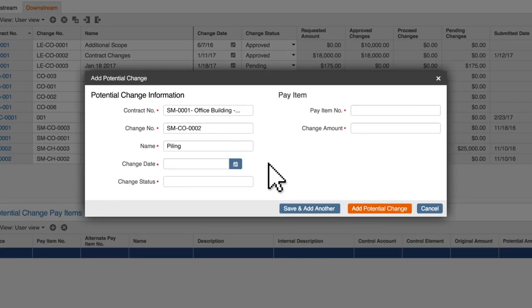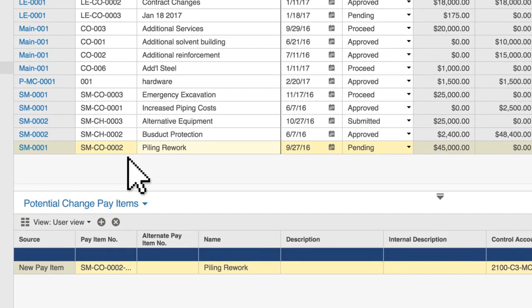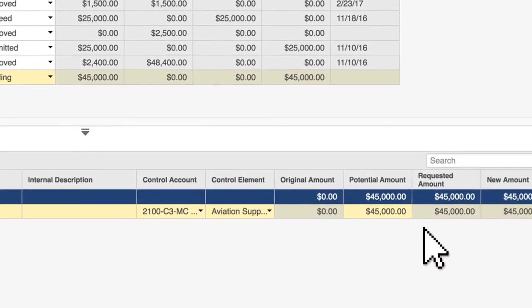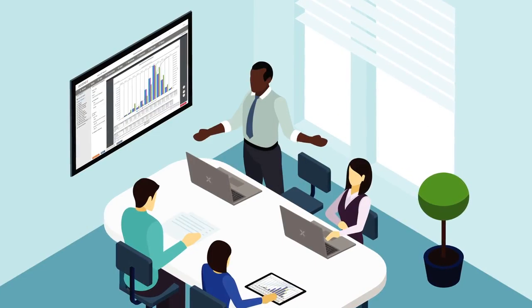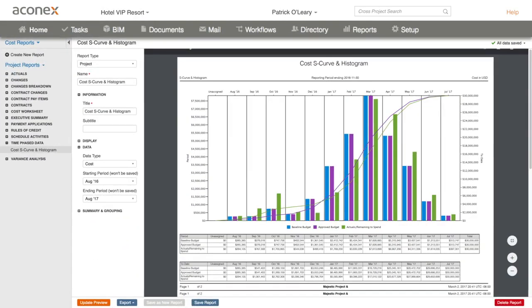After receiving an RFI, a project manager raises a potential change order. And in one place, the entire change process is managed across all your RFIs, so you have the confidence to keep all your stakeholders up to speed and protect your project's performance.